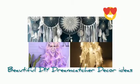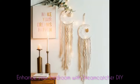Hi, welcome to my YouTube channel. Today we will share with you on Dreamcatchers. Do you still remember Dreamcatchers?